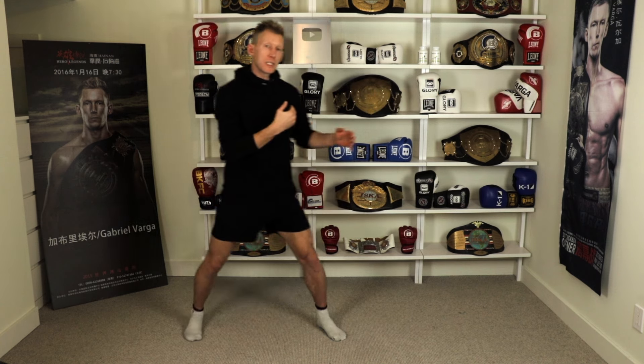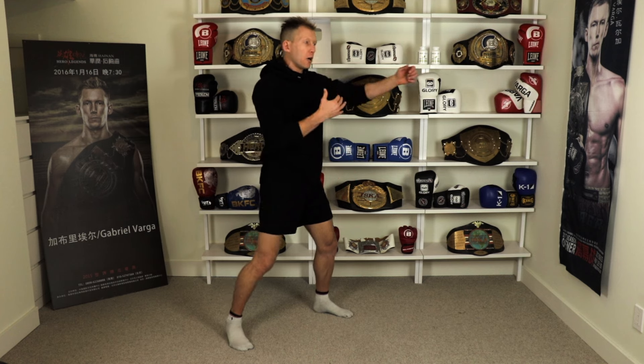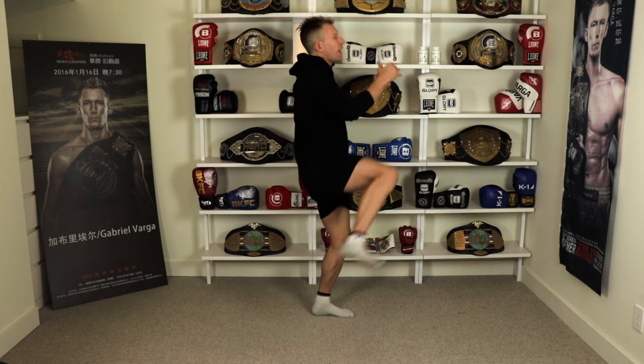For today's episode we are focusing on four kicks that are fantastic at a tight range. If you're somebody who doesn't like being super far away, maybe you're very proficient at boxing but you want to add the legs, how do you go about doing that without feeling like, when I finish my hand combo I'm way too jammed to throw my kicks.